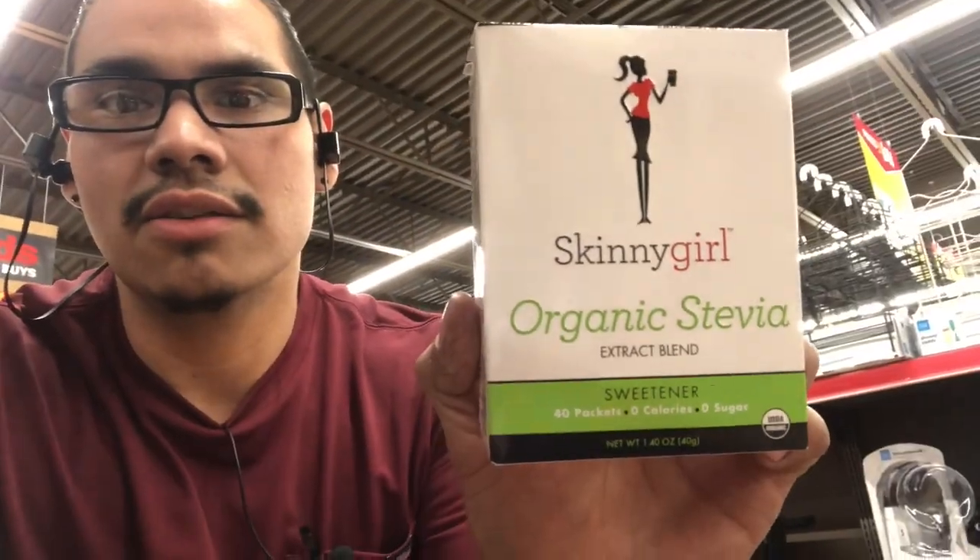I thought I had found a good find with this — Skinny Girl Organic Stevia. But if you look at the back, one of the first ingredients is dextrose. No bueno for keto, so I've got to put that back.